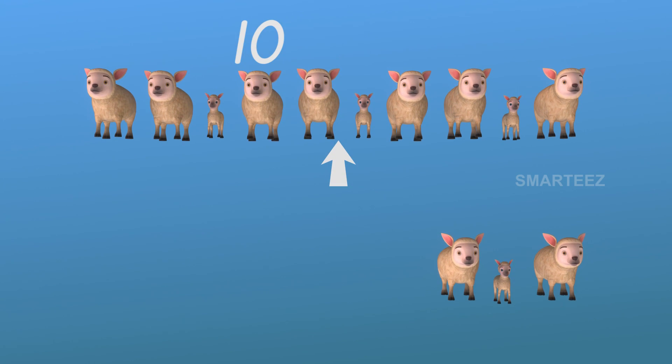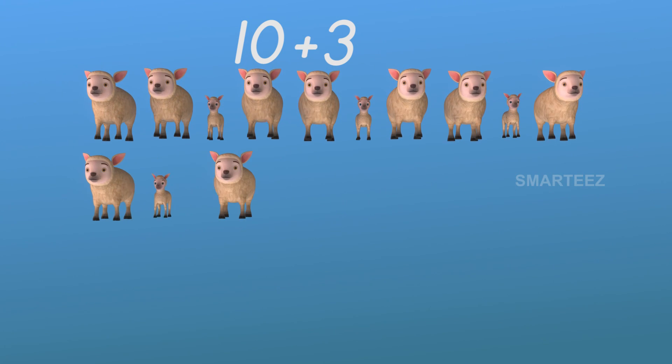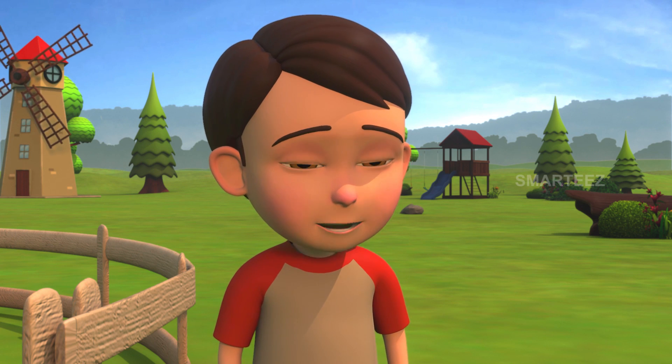That's ten sheep over there and three over here. Let's get them together to make it thirteen. That's right, Raya. You got them right.